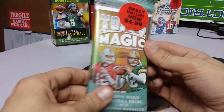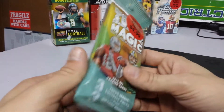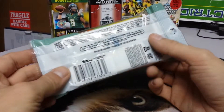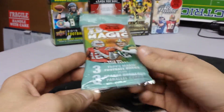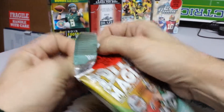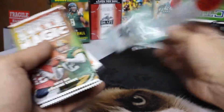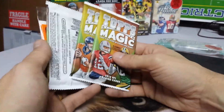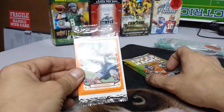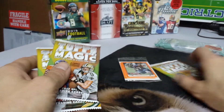We have here another Topps Magic 2013 value pack opening. I liked the last one I got, so I figured I'd try out another one. It comes with three packs and three orange-bordered parallel cards. I've already got my pack saved from the last one of these. Let's open all of them. In the front we've got Sam Montgomery, defensive end, rookie card. Let's go right into the packs.